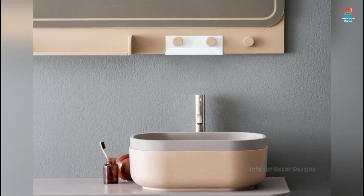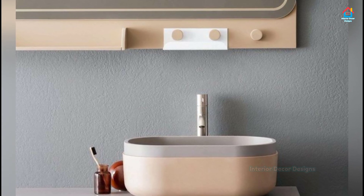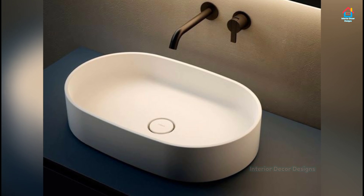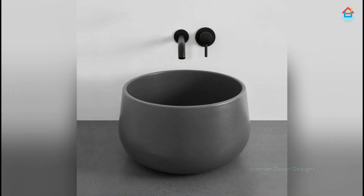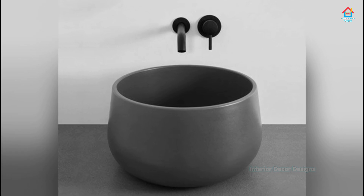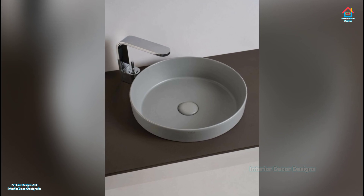A unique bathroom sink design will remind you of fancy spa places. Made in granite and carefully crafted in a round-shaped form, the sink will make you want to turn it into a vase. It adds to the beauty of your bathroom interior designed with a hint of rustic touch. Time to give your hands a good scrub.